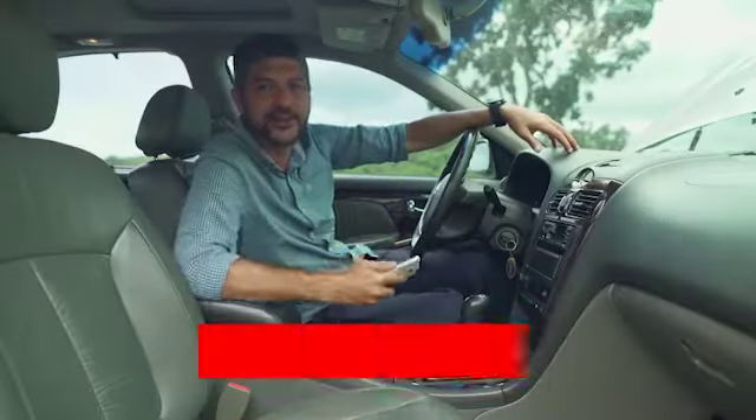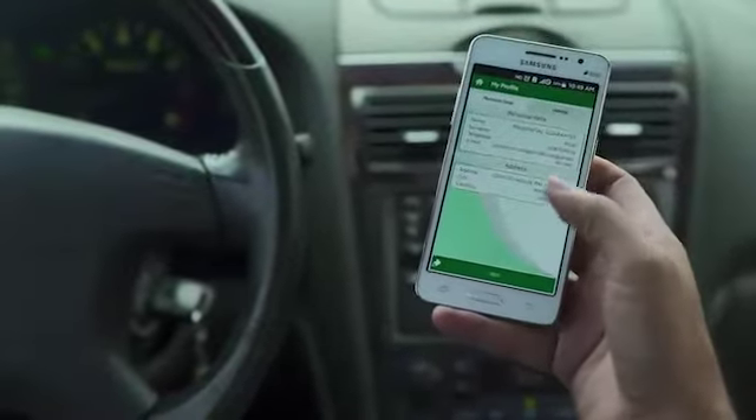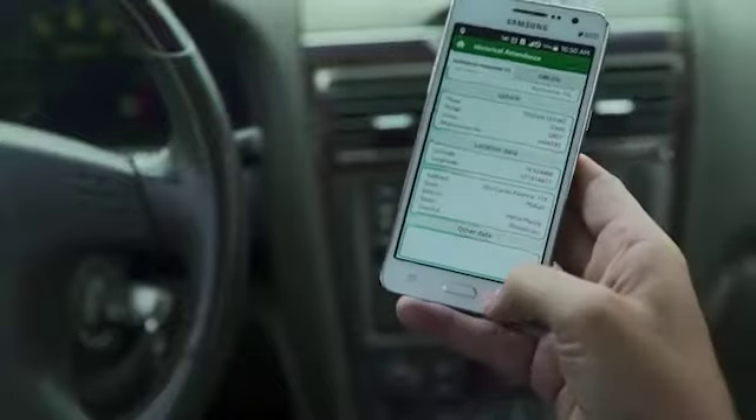This car is already registered when it comes with comprehensive auto insurance, but if you're not registered, don't worry — the app speeds up the process and can do everything right here in your phone. I'm using a beta version of the app, which gives us some really cool features.